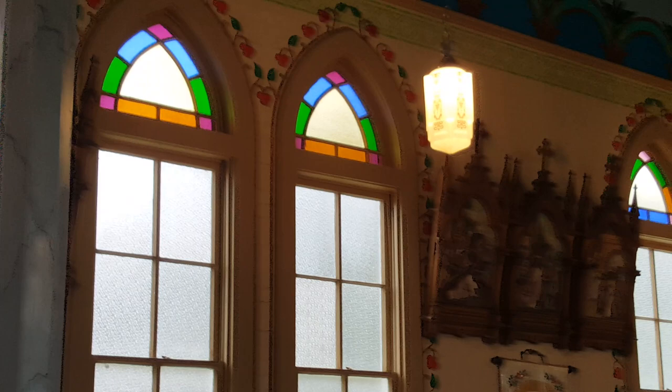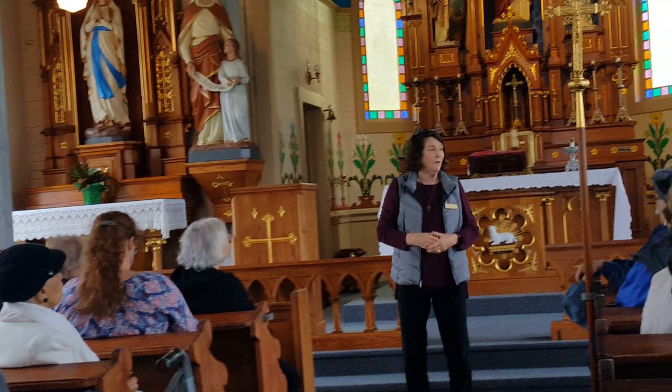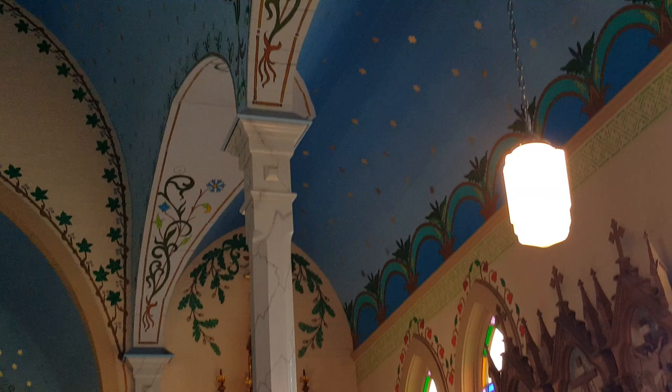I came in one time with a group and Mr. Marshall, the professional, was here. And he said, do y'all want to know how many stars are on the ceiling? Of course we said yes. And he says, there are 3,283 white gold leaf stars up there. I don't know if that's the correct amount, but he told me that, so I believe it.